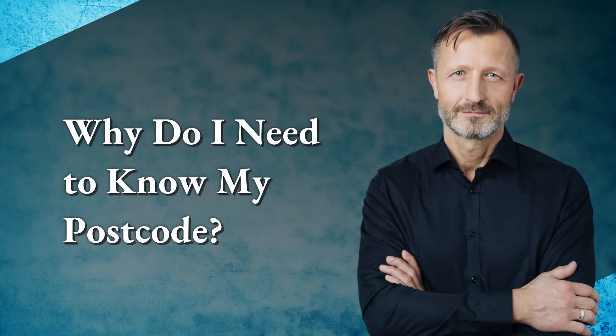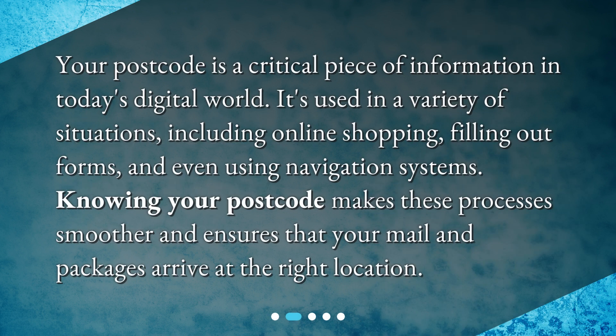Why do you need to know your postcode? Your postcode is a critical piece of information in today's digital world. It's used in a variety of situations including online shopping, filling out forms, and even using navigation systems. Knowing your postcode makes these processes smoother and ensures that your mail and packages arrive at the right location.